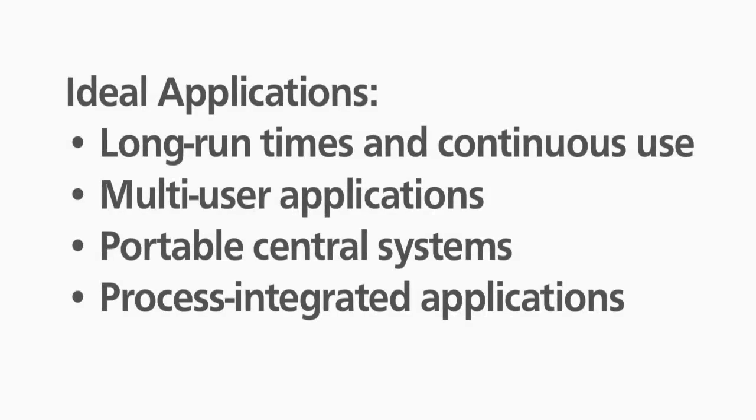These EXP models are ideal for long hours of use or multi-user applications such as ongoing general cleaning, or to integrate an EXP vac right into your process.